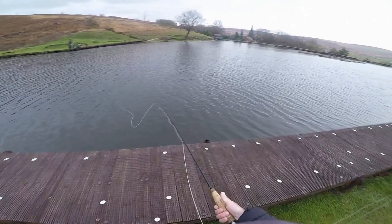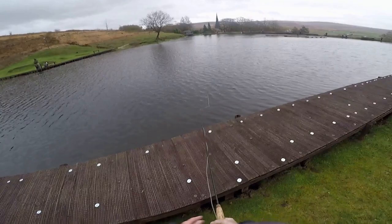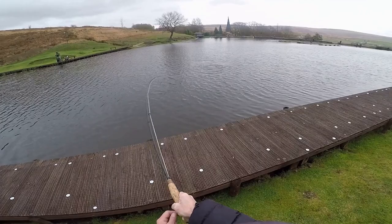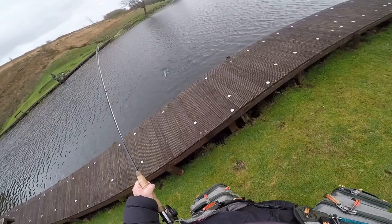I moved position and switched to a yellow tail with a pink tip on an intermediate, then stripped it back very fast — because nothing was catching on a slow figure of eight or a fast figure of eight. Straight in, fish on — a blue trout — had a bit of a fight but it got off. They were still interested in it though, which is what I'm interested in. I spent another 40 minutes there but nothing else came.